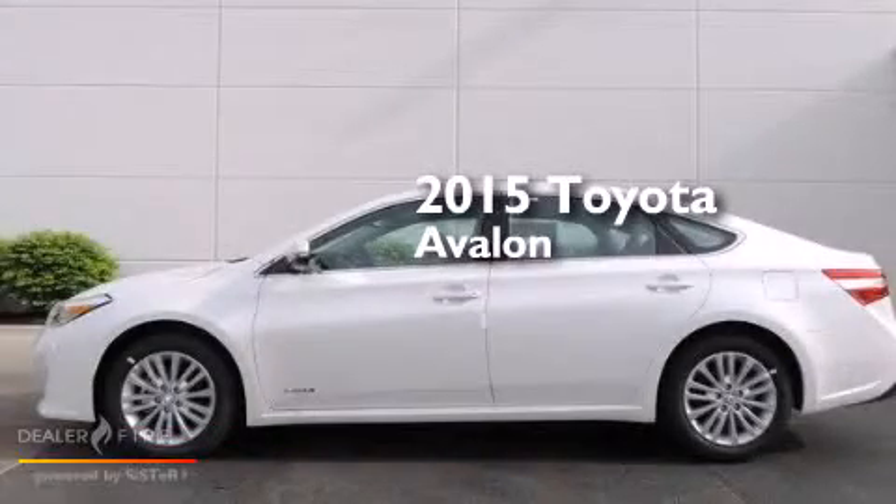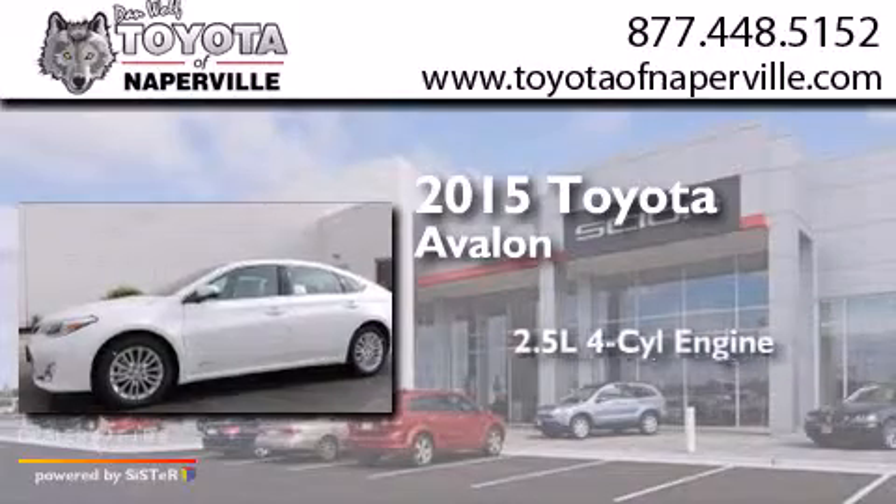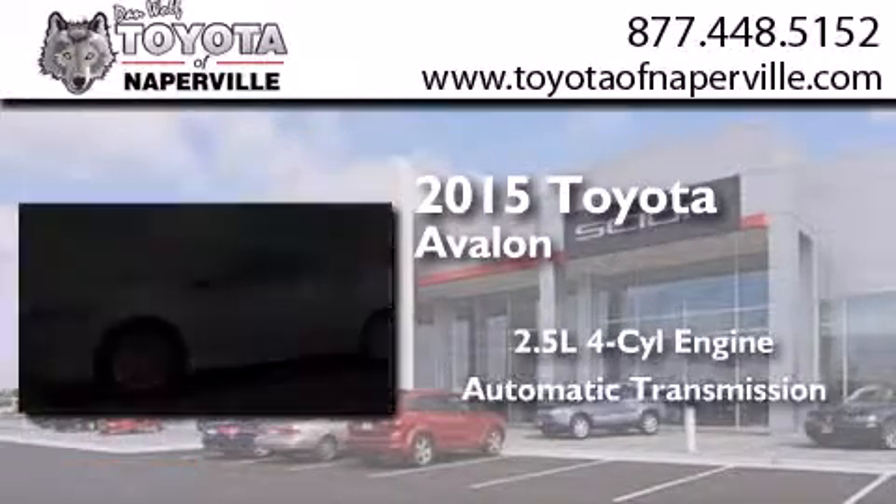This is a brand new 2015 Toyota Avalon. It features a 2.5 liter 4-cylinder engine and an automatic transmission.